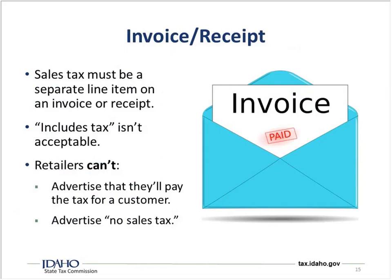So what do we do for invoices and receipts? Sales tax has to be a separate line item on an invoice or receipt.